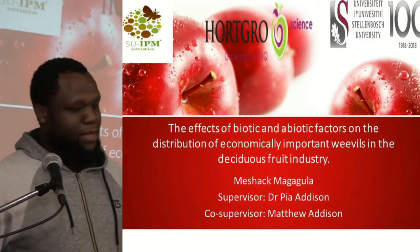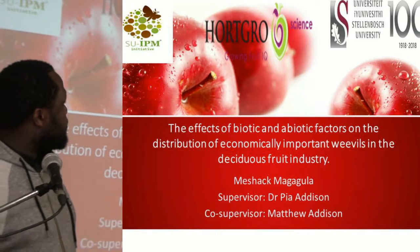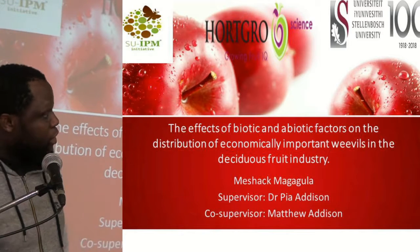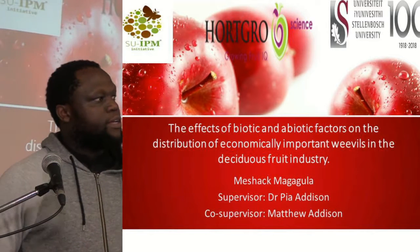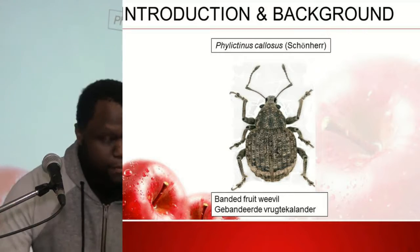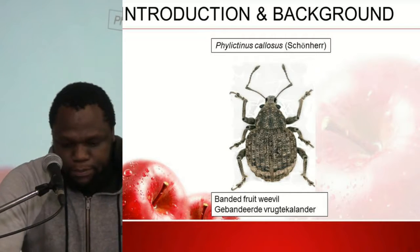Good afternoon everyone. As I already highlighted, I'll be looking at chapter 2 and chapter 3, and the main findings of the project are not yet included — we have not concluded them yet. The focus is on Afflictus callosus, the polyphagous pest of deciduous fruits and grapevines in the Western Cape, South Africa.